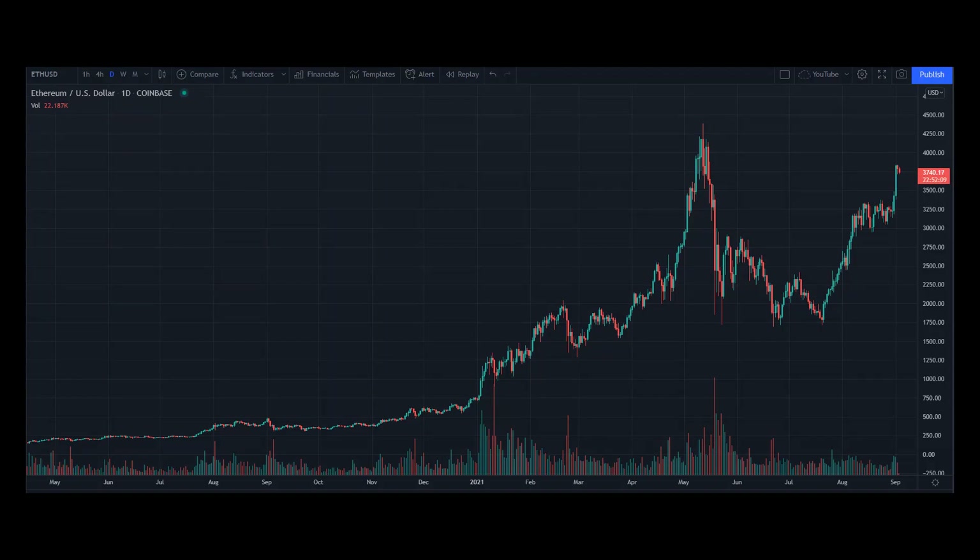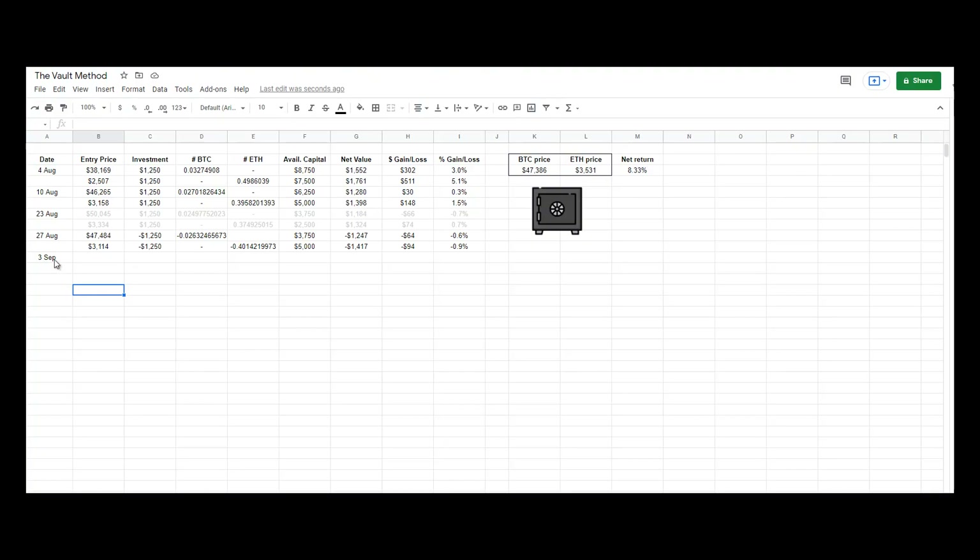Hey guys, so the price of Ether has broken above this consolidation here, and right now it is sitting at about 3.7K. So I think now is a good time to add on to my Ether position. So let me just do that right now.